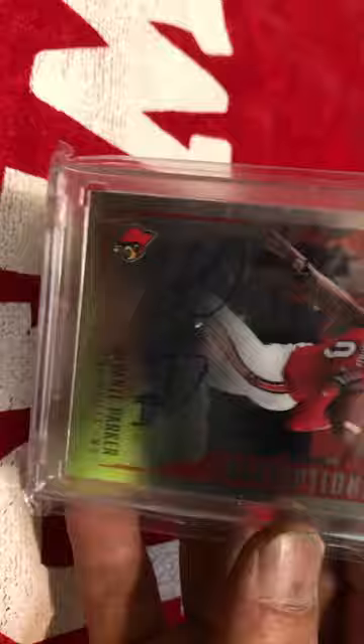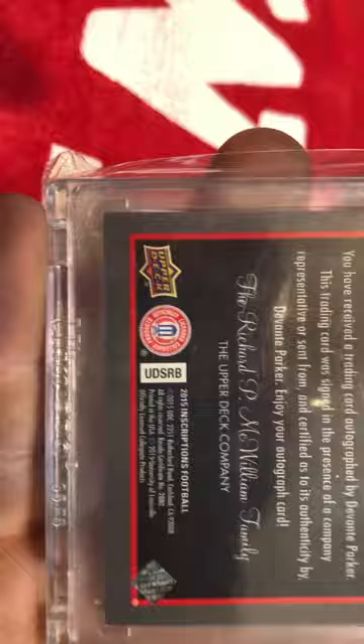Got a DeVante Parker Upper Deck Inscriptions — that is a really nice card. Unfortunately it was not a rookie, but a cool card nonetheless. DeVante obviously had a really good career with Teddy Bridgewater.